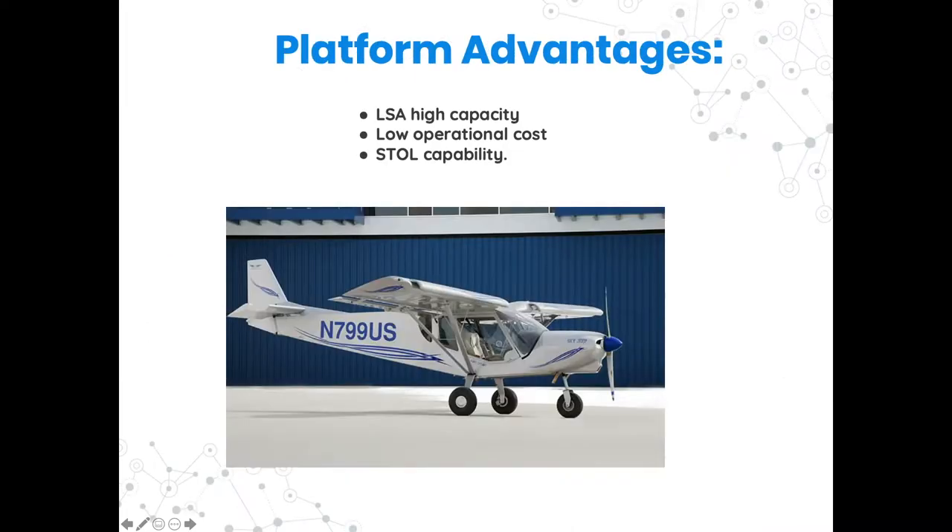The advantages of using an LSA platform are the high capacity that translates into a multi-mission platform, its low operational cost, and high autonomy. The platform has features ideal for a UAV testbed: it has an option of folding wings for easy transport, safe slow-flying characteristics, and is equipped with an emergency parachute system.